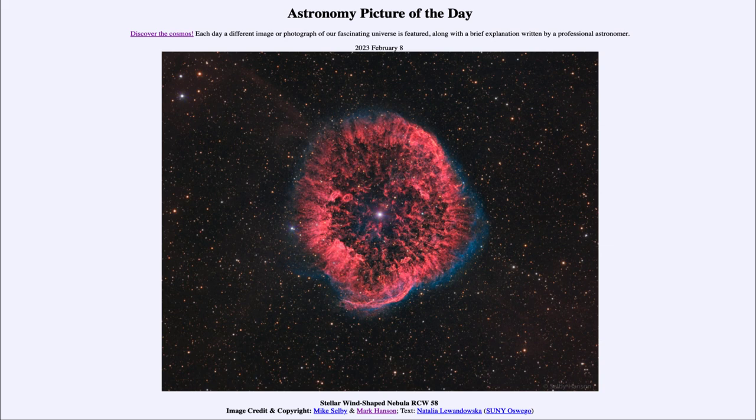Now this is a star that does not live a very long time. The more massive a star, the faster it goes through its fuel source and will then explode as a supernova. The most massive stars will do this — they run through their fuel many times faster than our Sun.